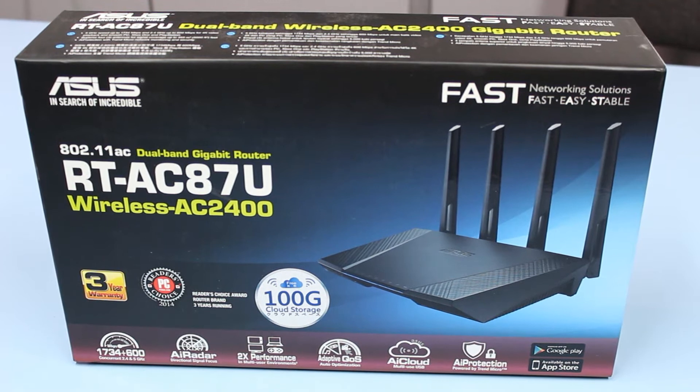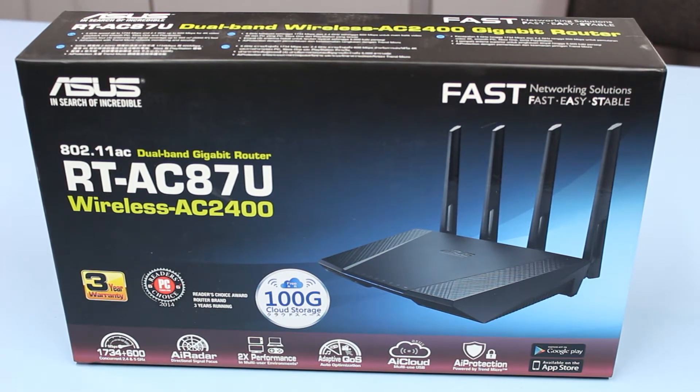Hello ladies and gentlemen and welcome back to Playtech TV. My name is Kevin and today we're talking about an absolutely crazy router — it's the ASUS RT-AC87U 802.11ac dual band wireless gigabit router.